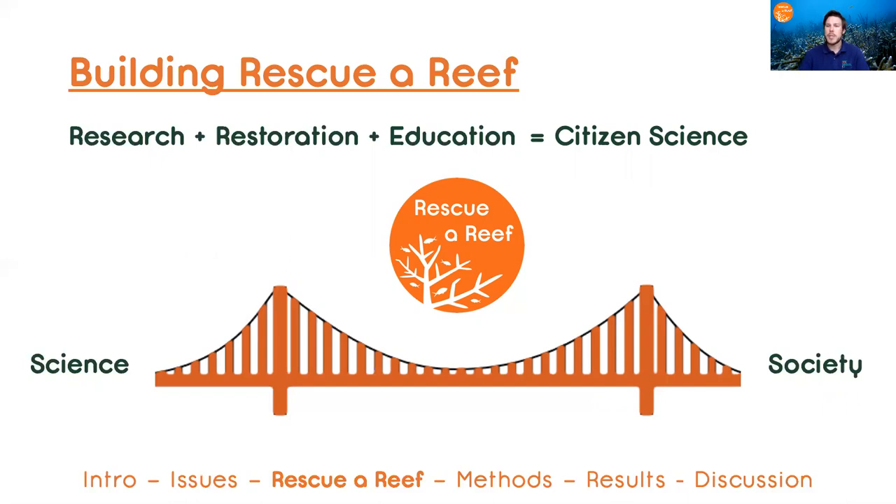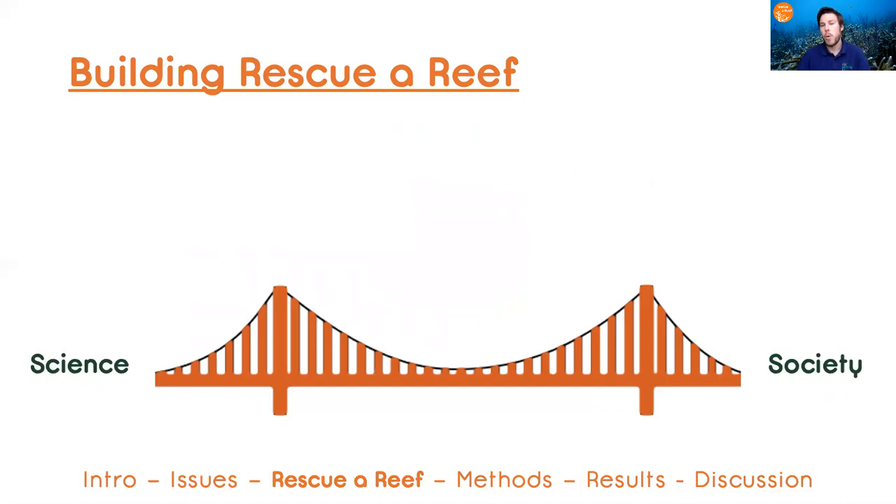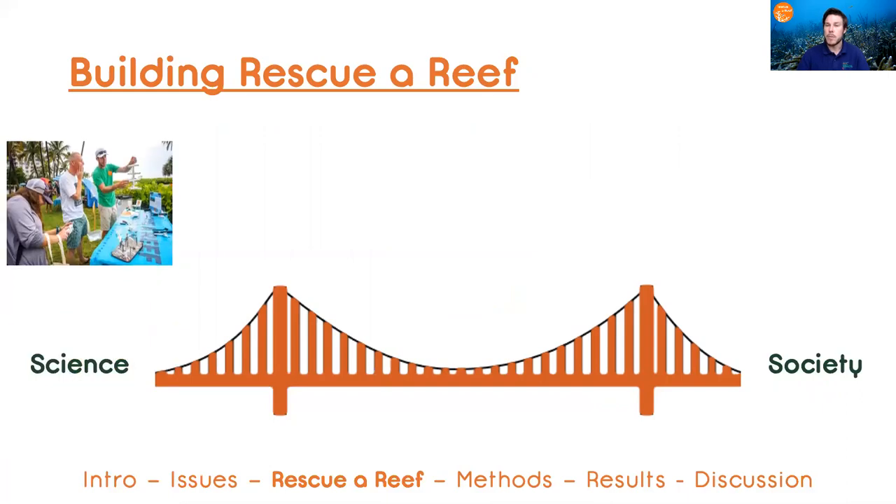So how do we accomplish this? We host coral reef restoration expeditions where divers and snorkelers actually have the opportunity to come on the boat with our researchers to restore local coral reef populations. Those expeditions start with a hands-on training session in the morning.